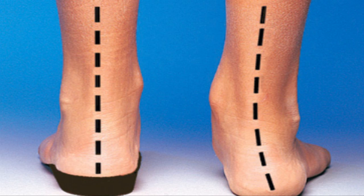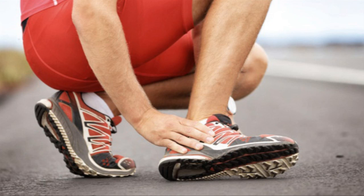Number one, being overweight. Number two, putting excessive stress upon the fascia, upon the tissues below the feet, as a result of being pronated, where the foot goes inwards — in other words, falling arches. Number three, people who exert lots of stress on the feet: runners, people who are on their feet a lot.